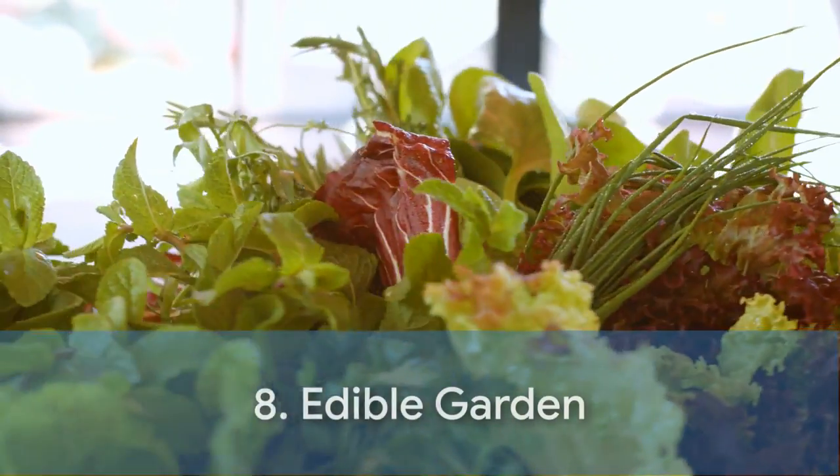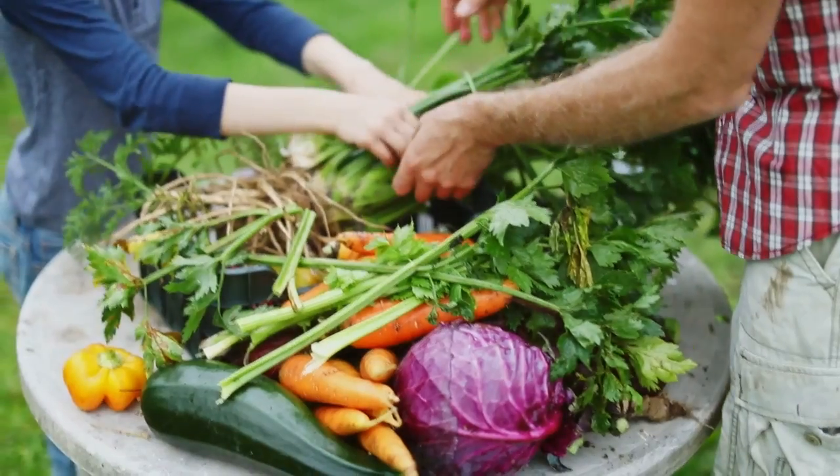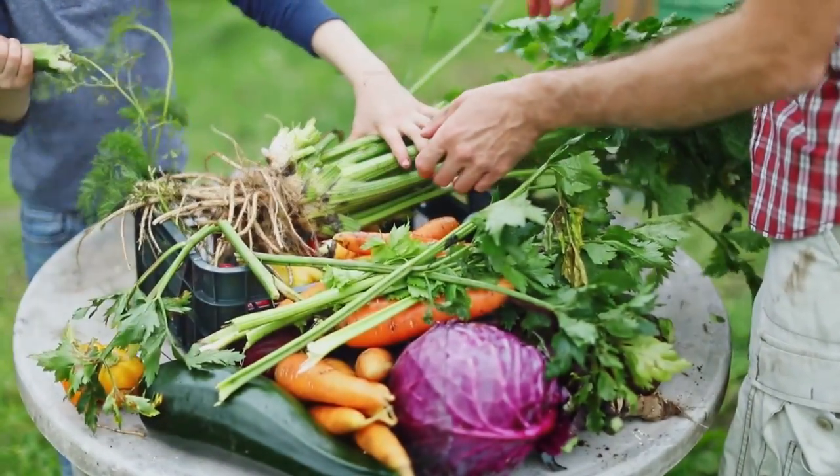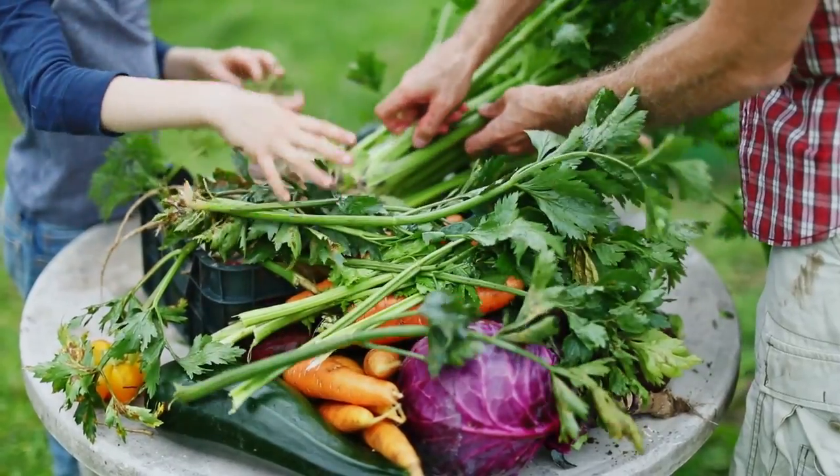Moving on, we come to the Edible Garden. For those who love to grow their own food, this is the ideal setup. Not only does it provide fresh organic produce, but it also adds a touch of green to your space. It's a perfect blend of function and aesthetics.